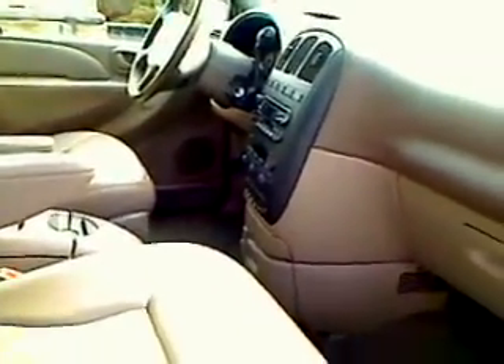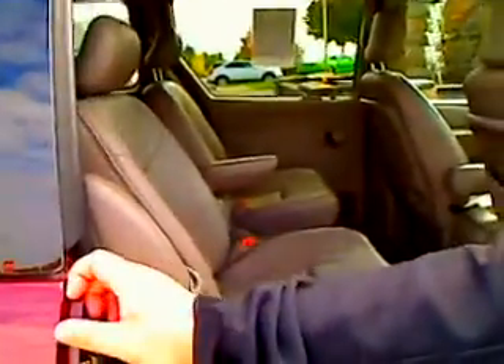Power seats, power windows, power locks, cruise control, tilt. Absolutely fully loaded. It's got the four doors. Absolutely a pristine vehicle.